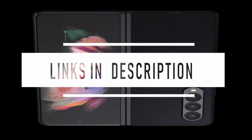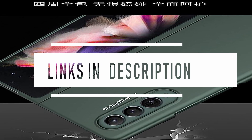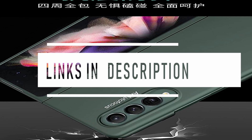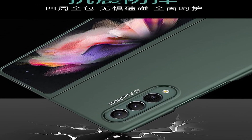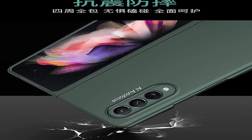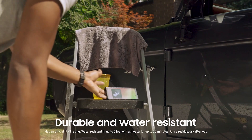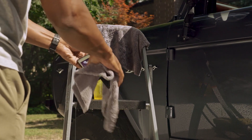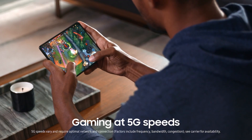The Samsung Galaxy Z Fold 3 and Z Flip 3 were just revealed, and as they say, a third time is the charm. The Z Fold 3 is the finest folding phone to date, and it could be a sign that dual screen technology is finally ready for prime time. Regardless of whether this is your first folding phone or not, you should seriously consider purchasing a Galaxy Z Fold 3 case to safeguard your investment. After all, doubling the number of screens implies nearly doubling the number of things that could break.